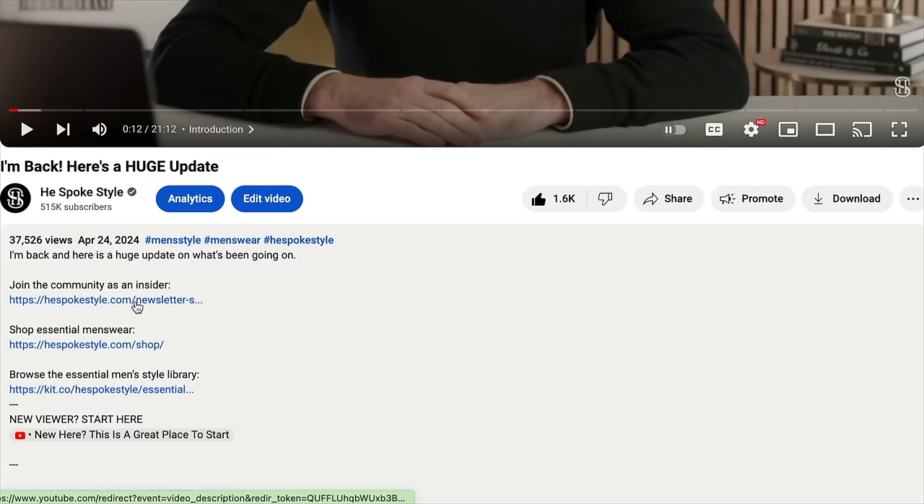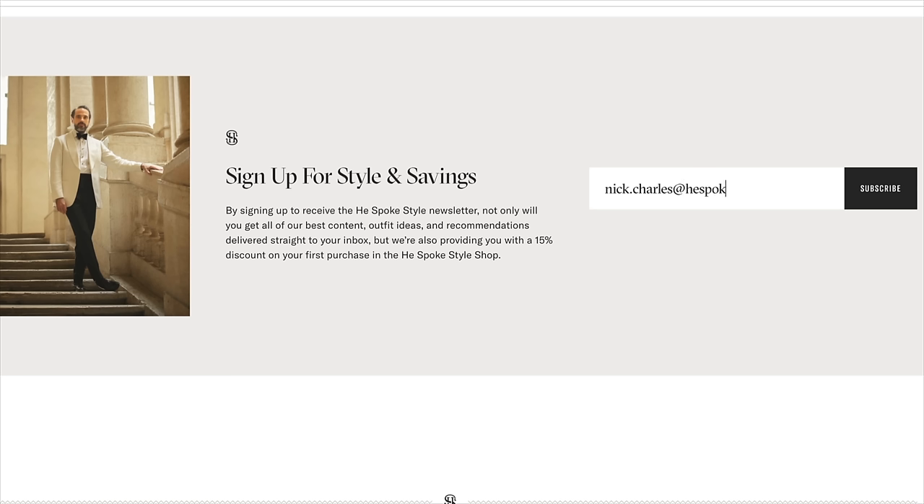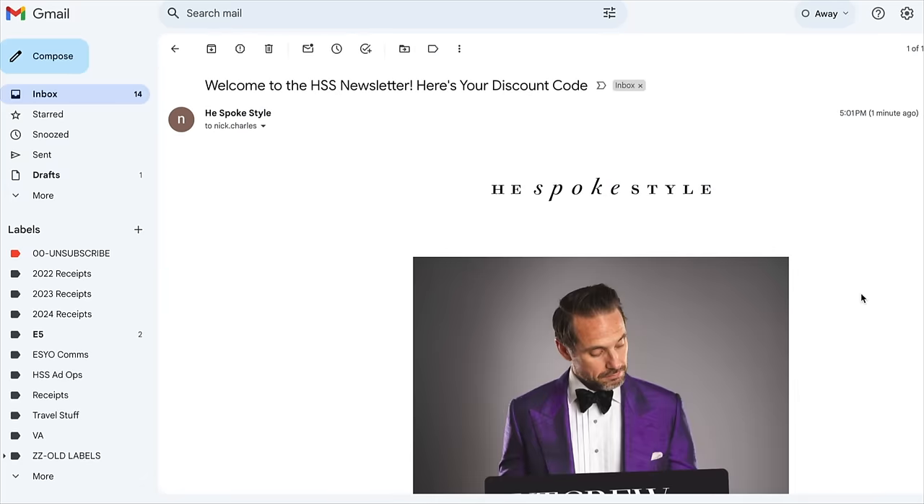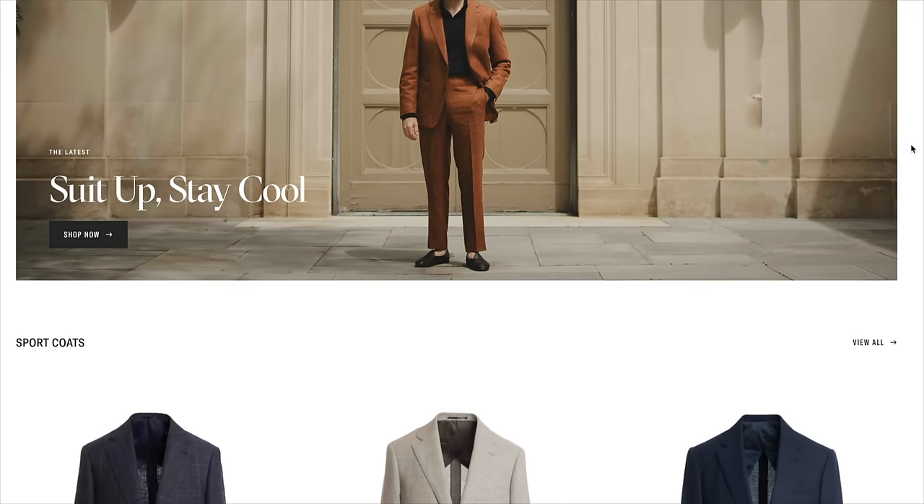I'm Brian Sacawa, this is He Spoke Style — a channel for you if you've been trying to figure out how to improve your style. It's practical advice, straight to the point, lots of inspiration. And if you follow and apply what I'm talking about, not only will you look better, but you'll feel better too. If you want to go even deeper, sign up for our newsletter — link up there and in the description. Enter your email, get signed up, and you'll get even more helpful content plus a special 15% discount on your first order in the He Spoke Style shop.